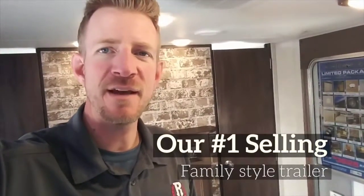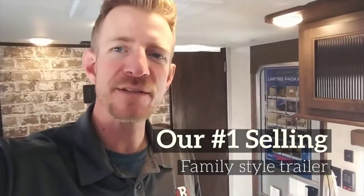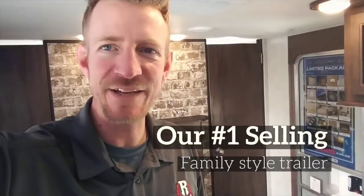Hi there, this is Jonathan at Rangeland RV. I'm going to give you a quick tour of our number one selling travel trailer family unit. This is the Cherokee 274 DBH.